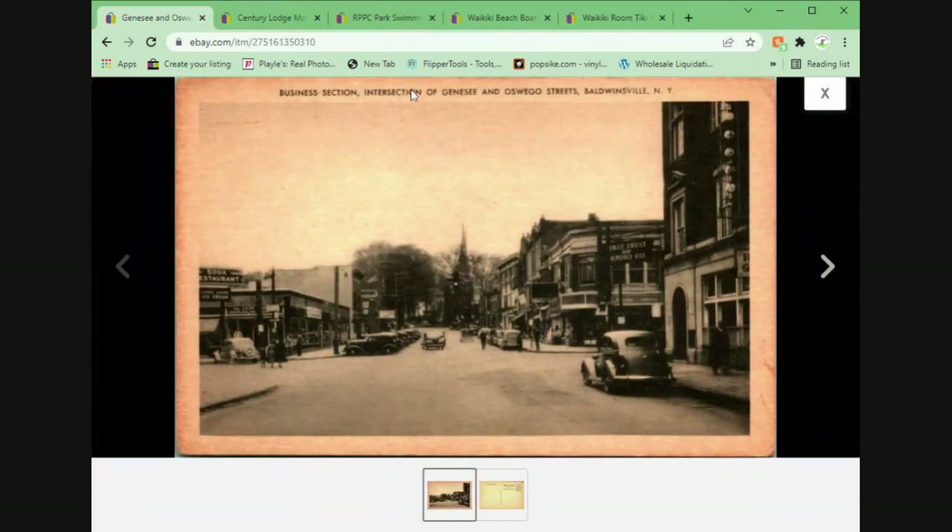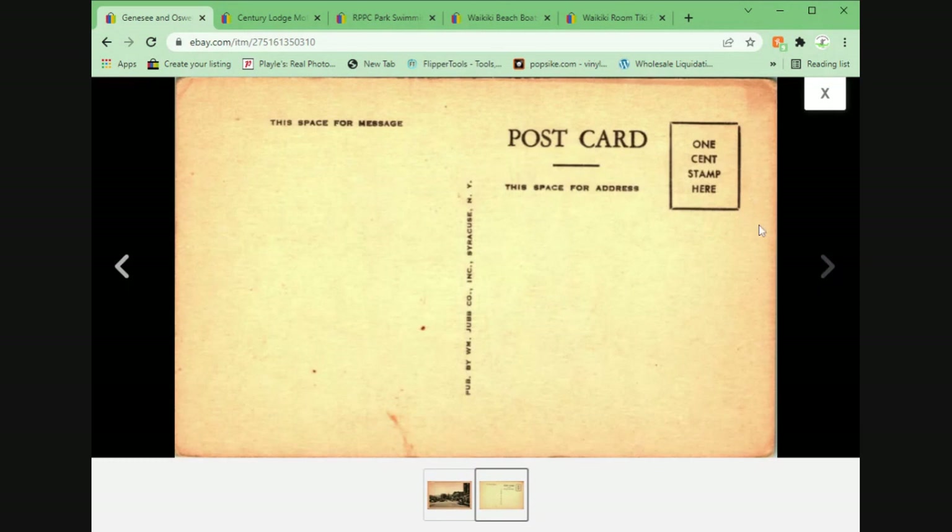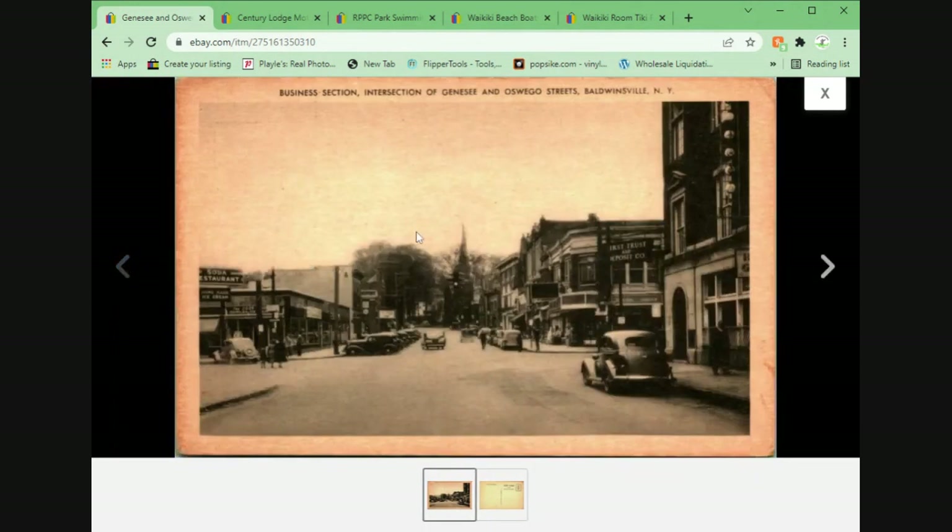Here we have a business intersection of Genesee and Oswego Streets in Baldwinville, New York. This came from the collector. Jubb and Company is the publisher here — not one I'm familiar with. I got a few from this publisher in that collection, so this is the first to sell and I got $8.95 plus shipping out of it.